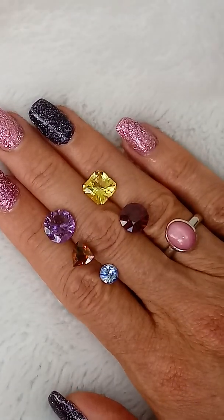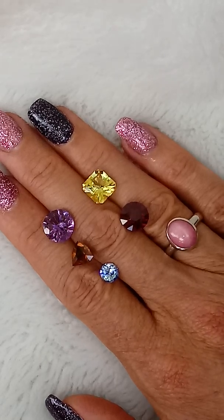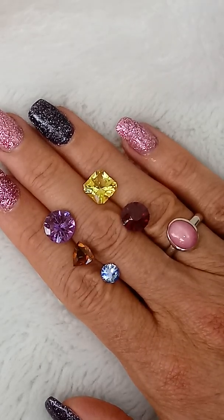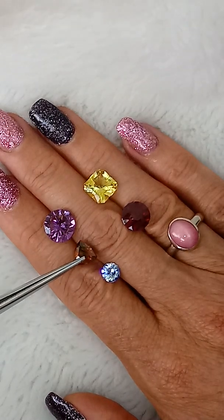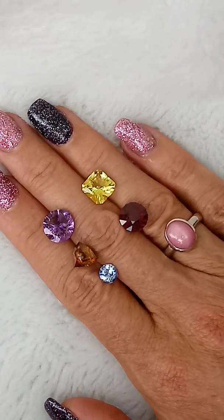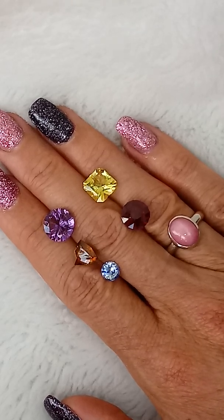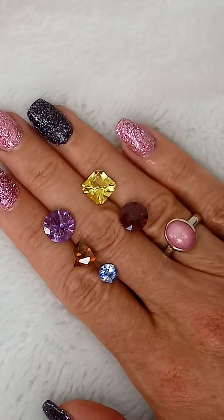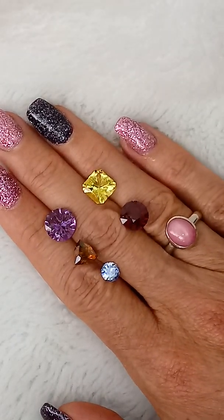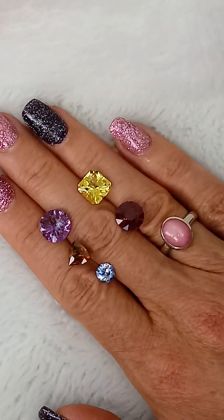Hi everybody, this is Rachelle with MasterCut Gems and I have Dana here assisting me today. Yeehaw! We're just gonna be talking a little bit about some of the gems that Dana has been cutting this week, and this is in preparation for our big Rocktober sale that will be starting on Sunday October 20th. Dana, do you want to tell everybody a little bit about some of these fabulous colored gems that you've been working on?